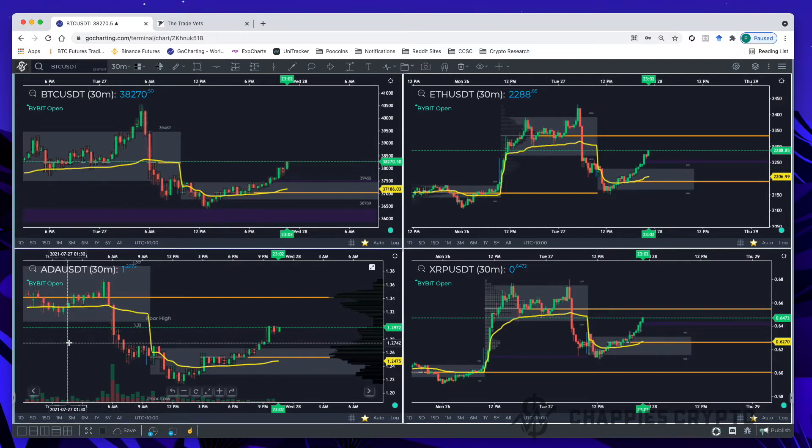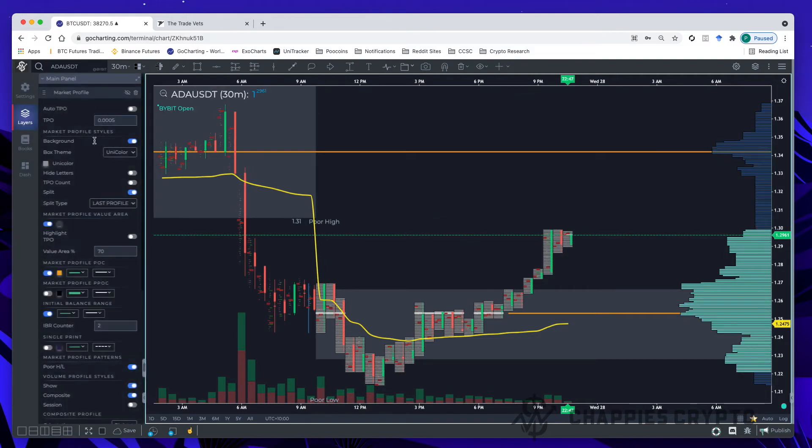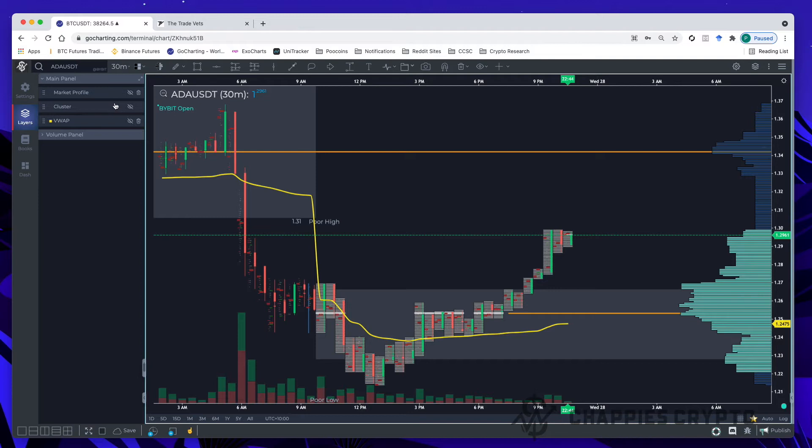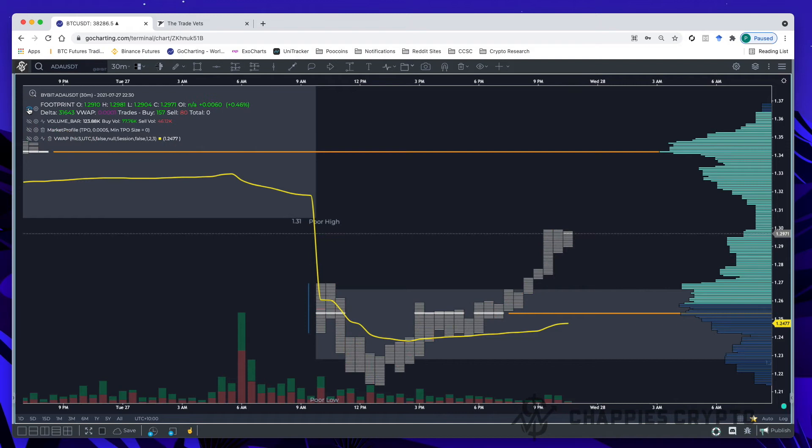Another handy tool — if you've watched my other videos, you'll know that on GoCharting if you click this little arrow down here it will disclose the layers and settings for your charts. Going to full-screen mode on the ADA chart, clicking the bottom-left corner gets you into settings. I often hide my market profile by clicking the little eyeball button to show or hide it. You can also do this even quicker from the top left-hand corner — click to disclose all the different layers and toggle the eyeball to hide the market profile or the clusters, which is referred to as the footprint in here.